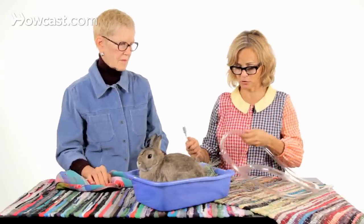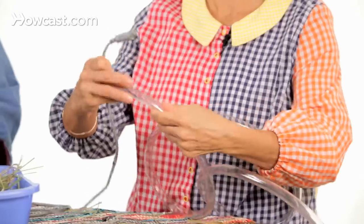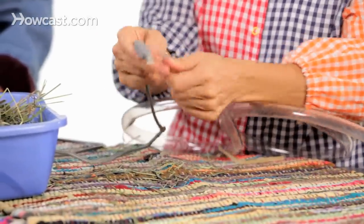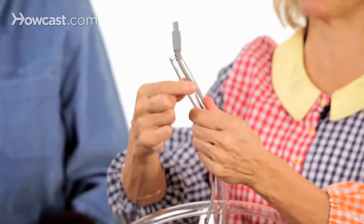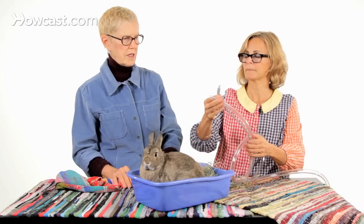A good thing to do is get plastic tubing at your local hardware store and use a blade or scissors to cut right along it. Then you just fish the cord through so it's completely protected. They might chew the plastic, but that's okay — it's protecting the cord. They will still chew the very end, but there are some things you just can't help.